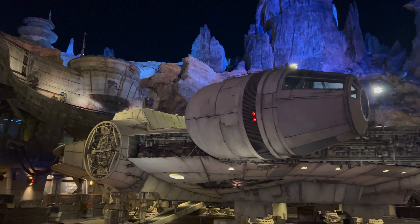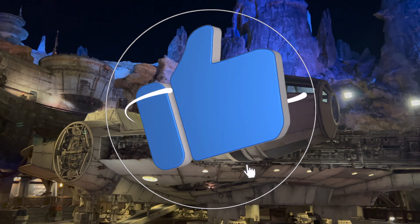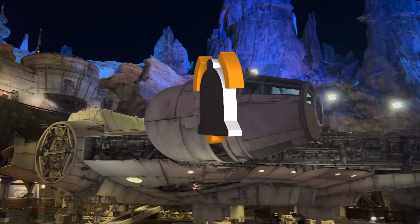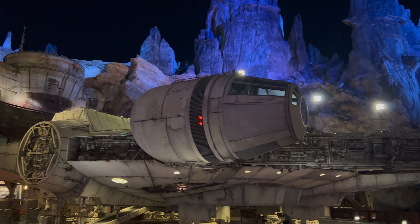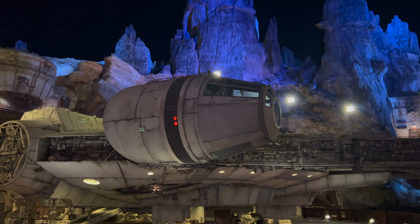Happy holidays and welcome to this week's episode of What's New on Batoo. If you're enjoying these updates, please consider subscribing to our channel. Make sure to like this video and click that bell so you're notified each time we upload new content.